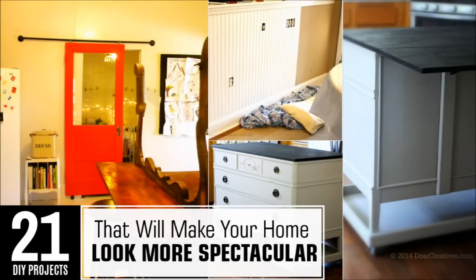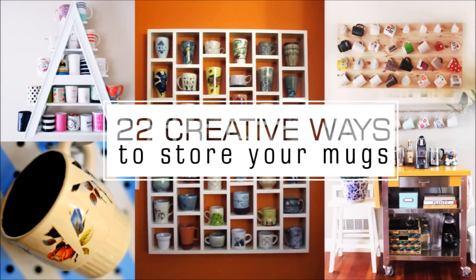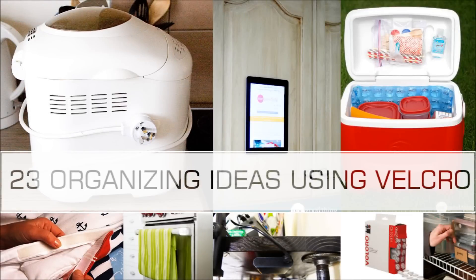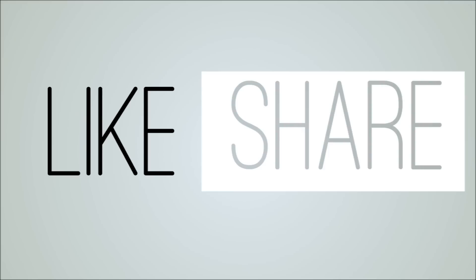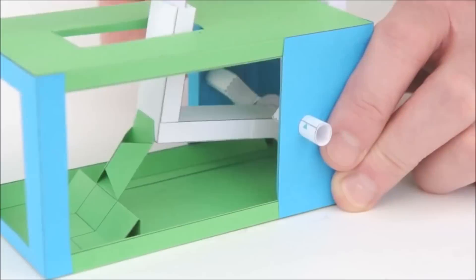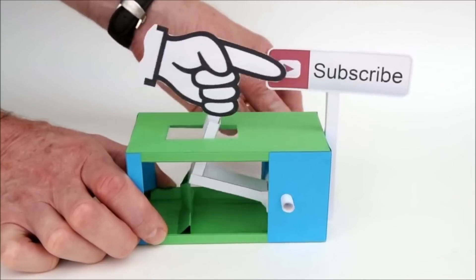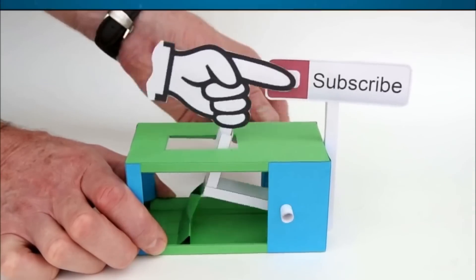There you have it — 21 perfect DIY ideas to display your things in a more decorative and creative way. Now get to work! Be sure to like and share this video with someone you know who has a cool collection. Also be sure to comment below, and press the subscribe button if you want to see more videos like this in the near future. Thanks for watching.